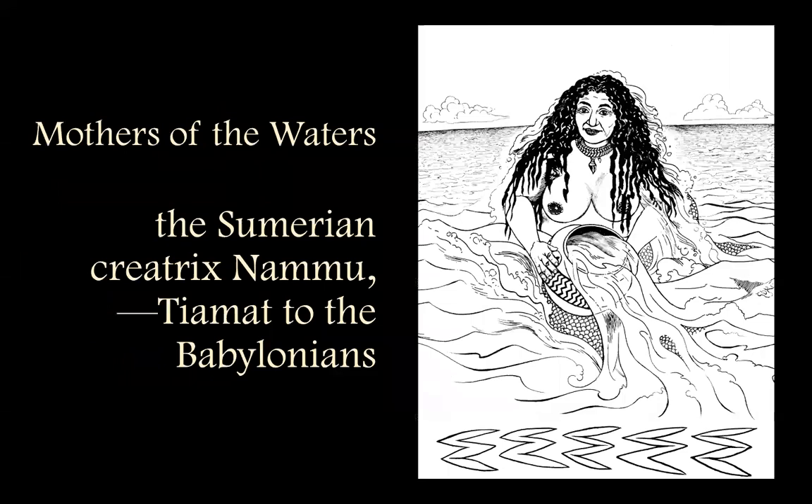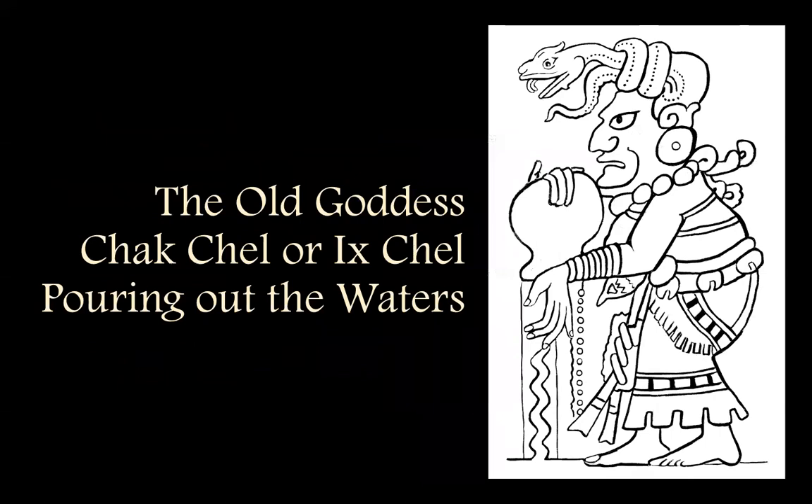They're perfect for coloring — it can't get better. There's also some of my own art in here — five pieces — including Namu, who is a Sumerian creator goddess of the waters, and I have never found any images of her, so I drew her long ago for a tarot deck.